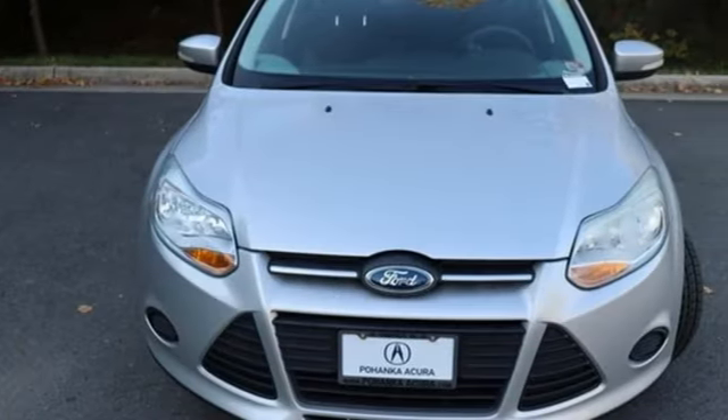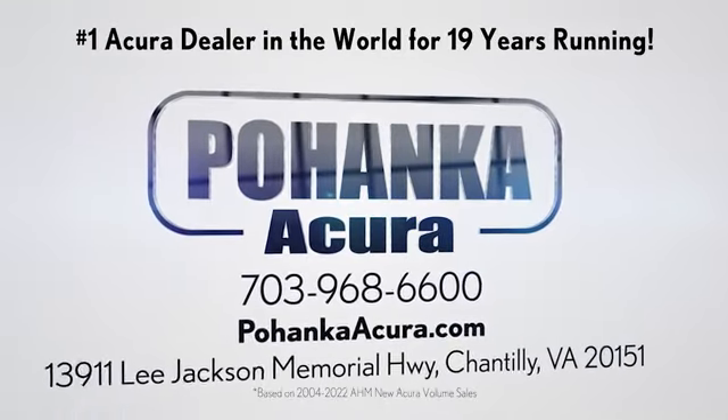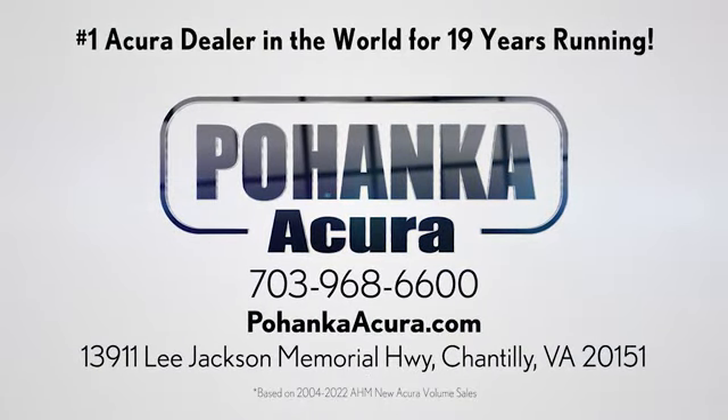The time is now. See it for yourself today. Bojenka Acura is a great place to buy a car. We're conveniently located on Lee Jackson Memorial Highway in Chantilly.